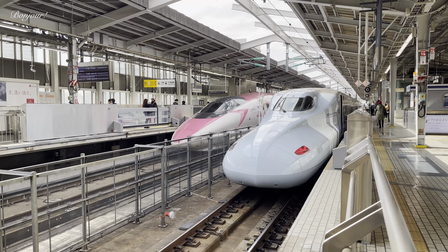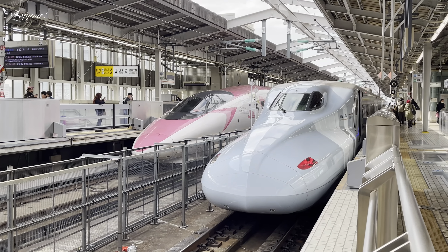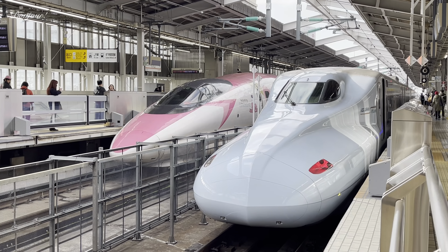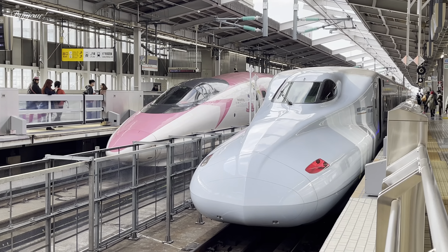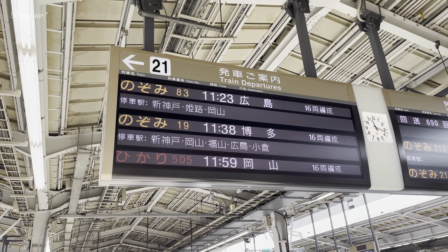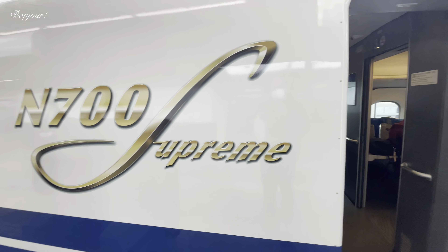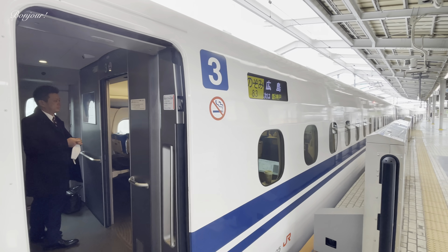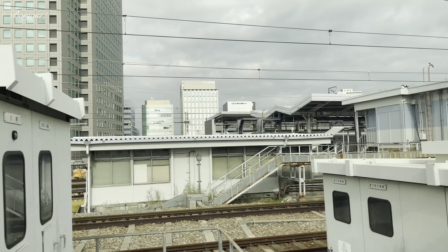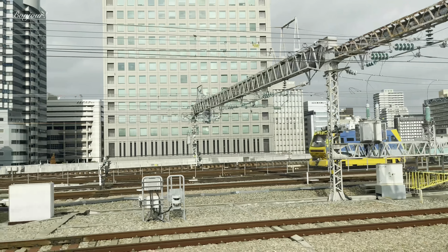My Shinkansen is waiting on the platform. Look what's standing beside my train — a Hello Kitty Shinkansen! Wonderful. Would you like an episode on the Hello Kitty Shinkansen? Just stay tuned. For this part of my journey I am using the Nozomi Shinkansen. As I have already covered this Shinkansen, I am not talking too much about it in this episode. If you are interested, please see the description for my previous video link.